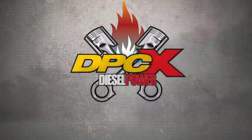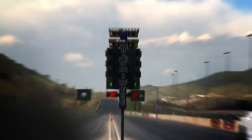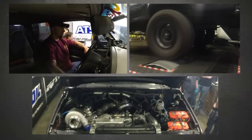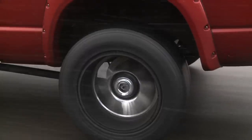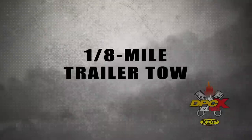Hello and welcome to the Diesel Power Challenge presented by XDP. This event is the Eighth Mile Trailer Tow.